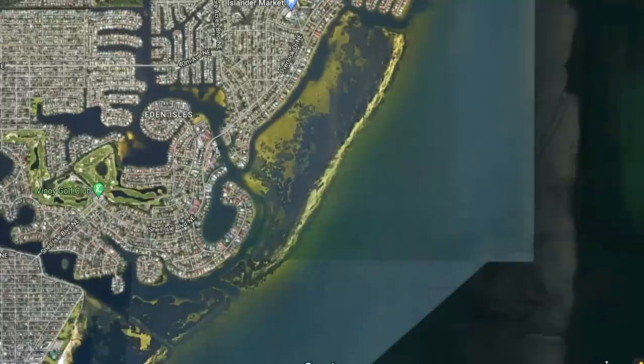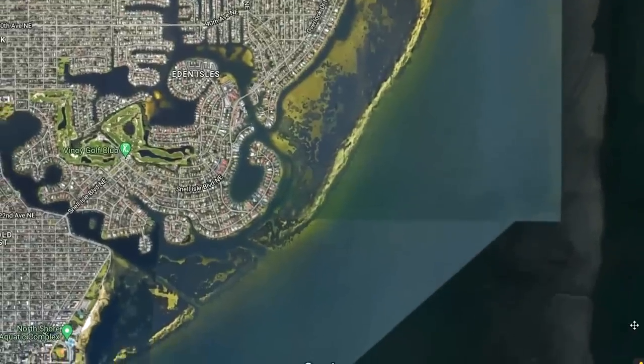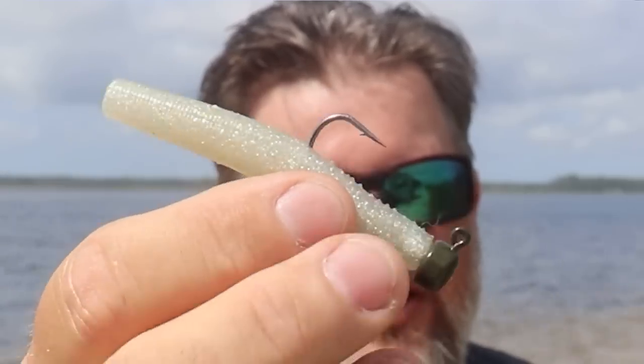The first scenario I want to talk about is highly pressured fish — especially sight casting at highly pressured fish. In an area where fish see a lot of the same lures over and over, or they just get cast to a lot, it's really hard to make a presentation that doesn't spook them. That's where a finesse bait comes into play. Using something small with a light jig head, where you can make a soft presentation and lead that fish by a little ways, will often do better than throwing a large bait in their face.